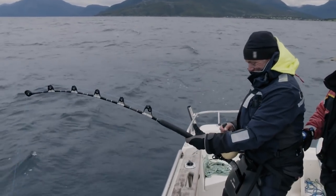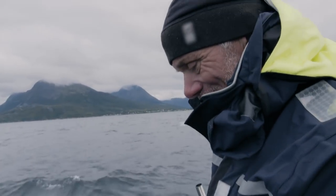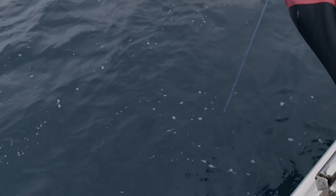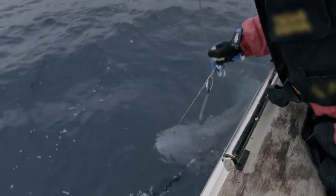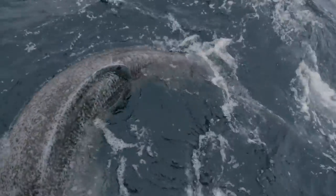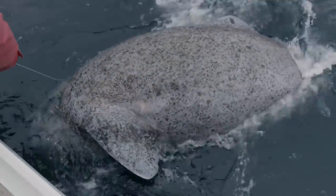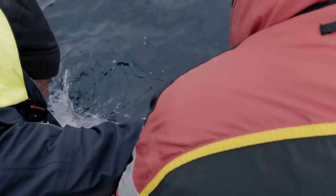I'm in Norway with what feels like a monster shark on the end of my line. Here we go — lean back, lean back. Got it. There it is. Yes, yes, yes! It's a wild one. It's very wild. It's a feisty one. It's a very feisty one.